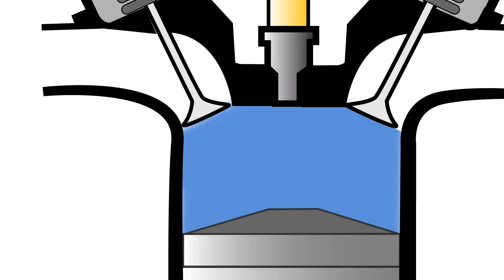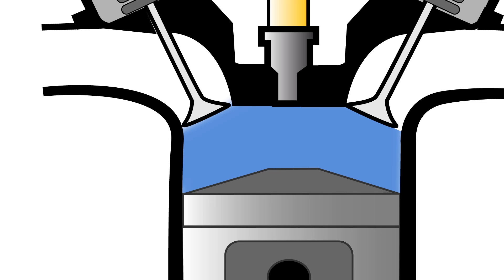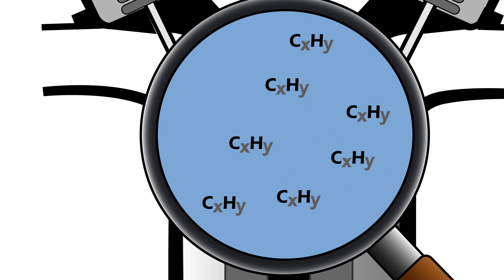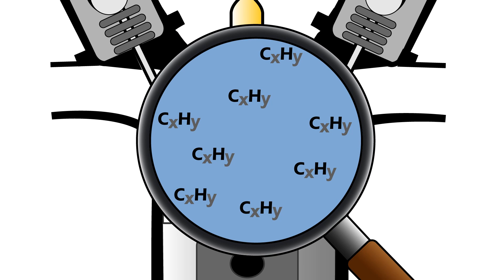Within the engine, in order to get the chemical reaction of combustion, an organic fuel is mixed with the oxygen in the air. An organic fuel is made of molecules that contain numerous carbon and hydrogen atoms. When it burns, the fuel is changed and releases CO2 and water, and above all produces a high quantity of energy in the form of heat, which creates the explosion.